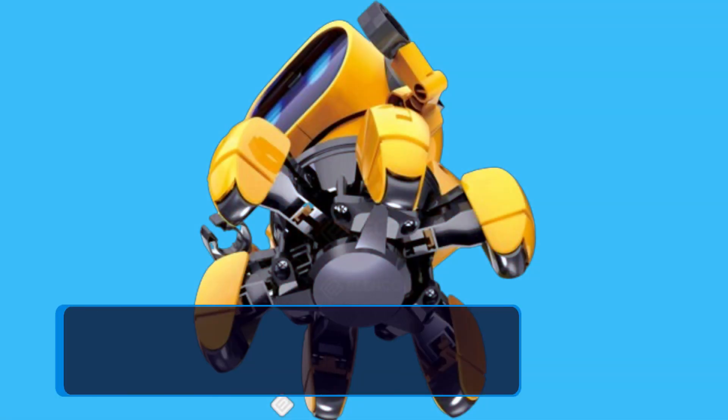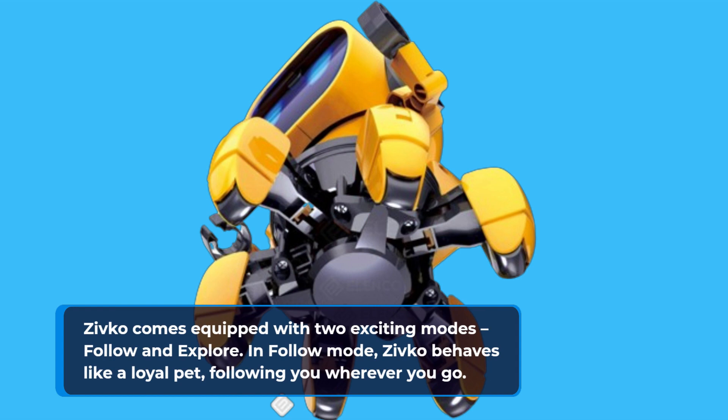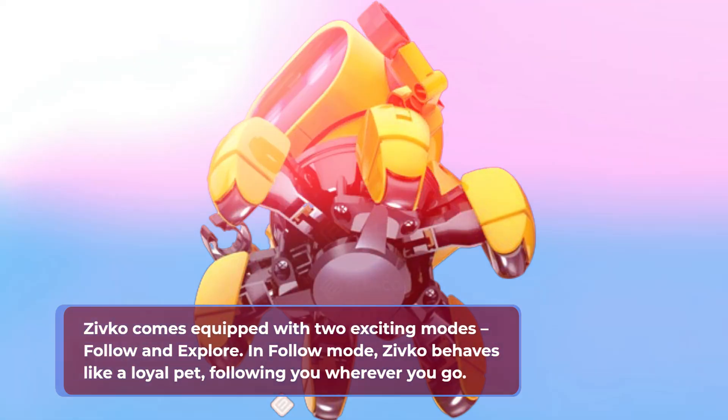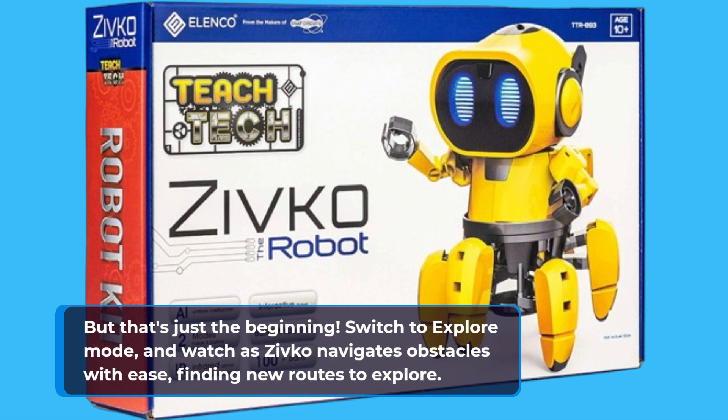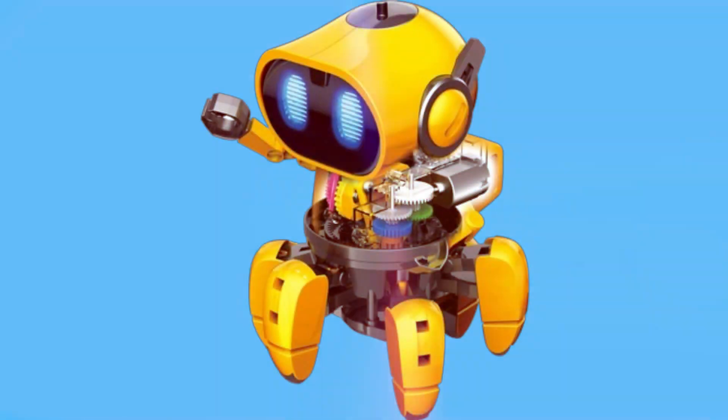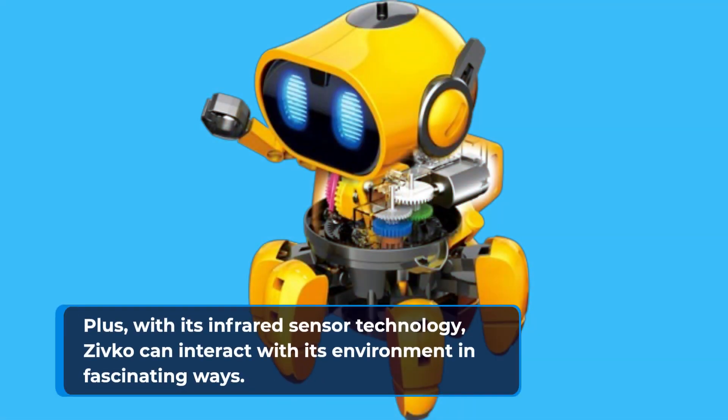Zivco comes equipped with two exciting modes: Follow and Explore. In Follow mode, Zivco behaves like a loyal pet, following you wherever you go. Switch to Explore mode and watch as Zivco navigates obstacles with ease, finding new routes to explore. Plus, with its infrared sensor technology, Zivco can interact with its environment in fascinating ways.